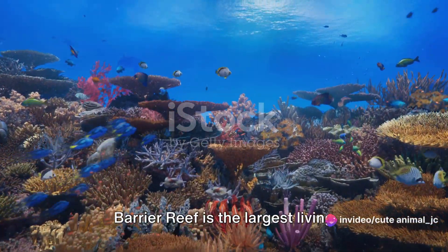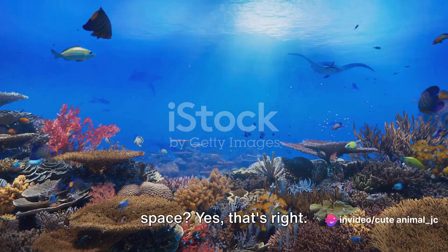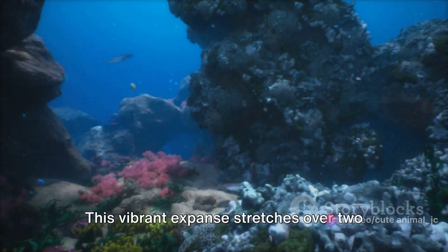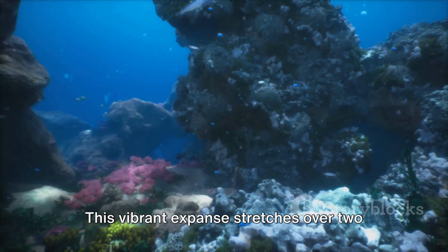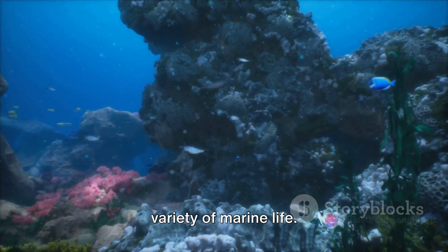Did you know that Australia's Great Barrier Reef is the largest living structure on Earth and can be seen from space? Yes, that's right. This vibrant expanse stretches over 2,000 kilometers, housing a mesmerizing variety of marine life.